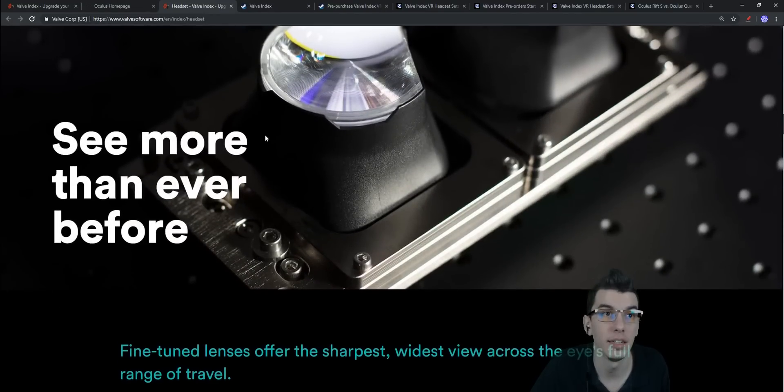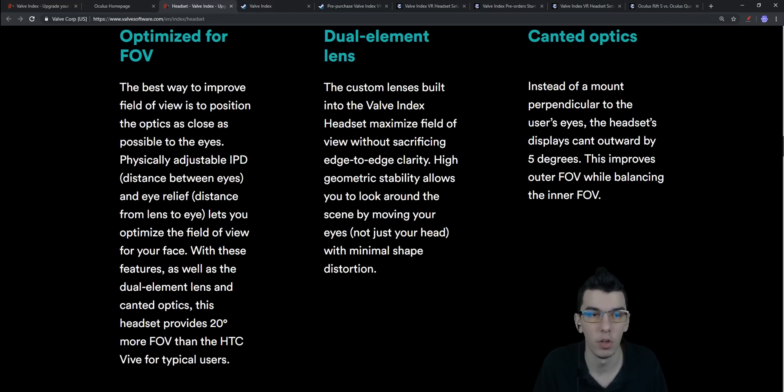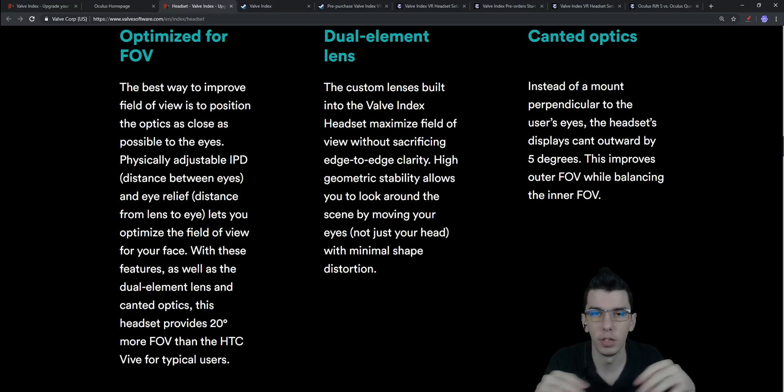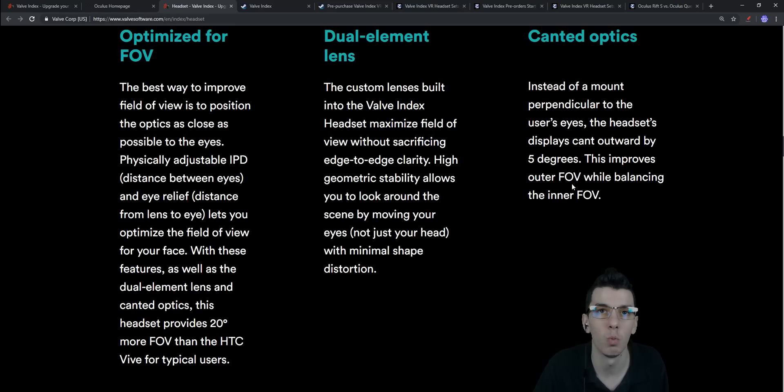The FOV is 20 degrees more than the HTC Vive, whose vertical field of view is 110 degrees, so you get more peripheral vision on the sides. Earlier first-gen headsets had narrow FOV so you couldn't really explore with your eyes. The Valve Index uses dual-element lenses to maximize field of view without sacrificing edge-to-edge clarity, and canted optics at 5 degrees improve outer FOV as well.